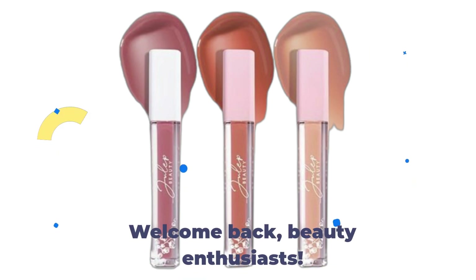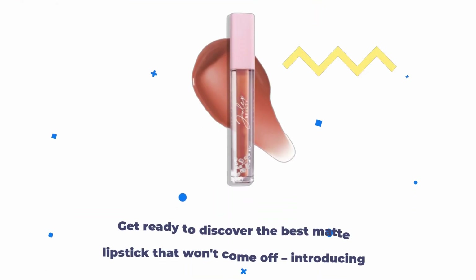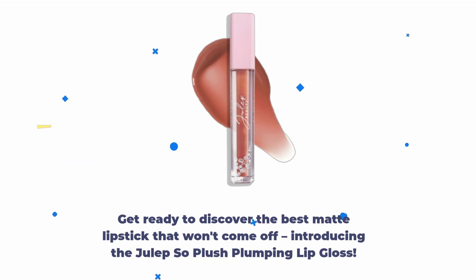Welcome back, beauty enthusiasts. Today, we're diving into the world of lip care with a product that's been making waves in the makeup community. Get ready to discover the best matte lipstick that won't come off.